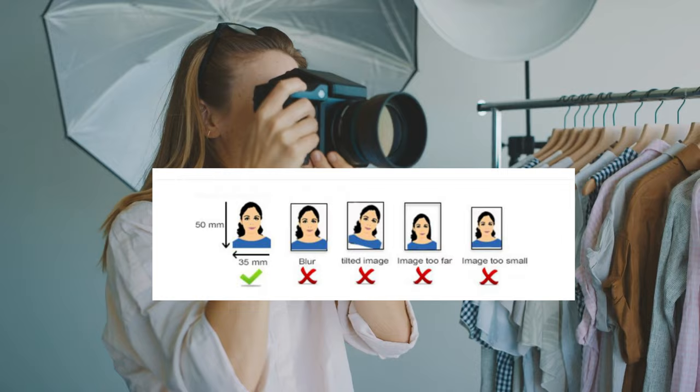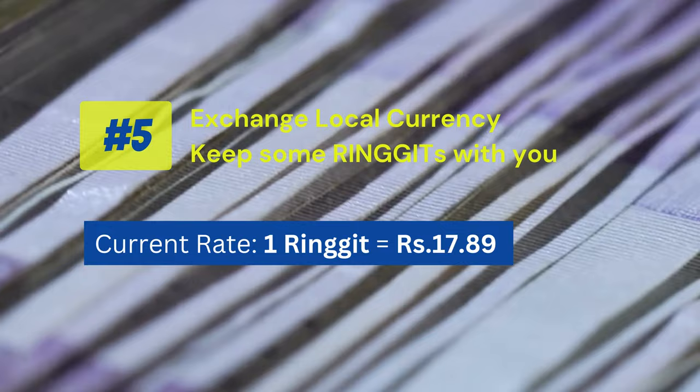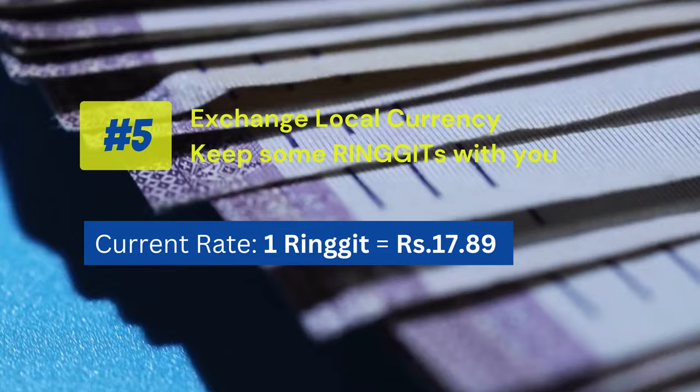The fifth requirement: exchange local Malaysian currency in advance. Although most places in Malaysia accept credit cards, still take some local currency — which is the ringgit — in advance.